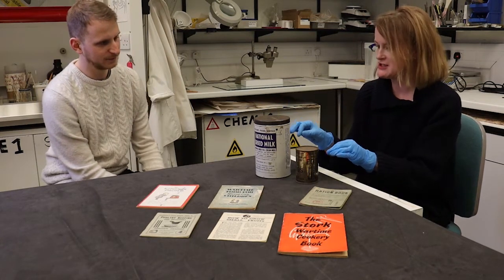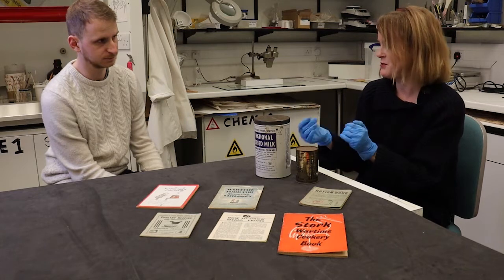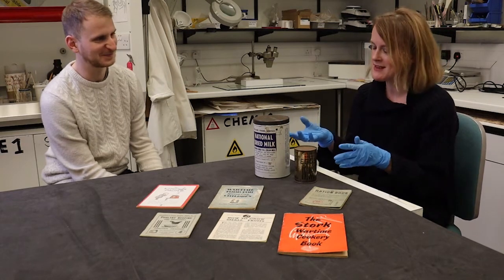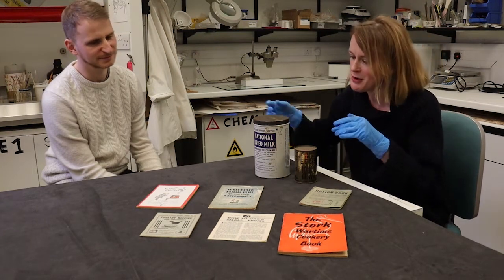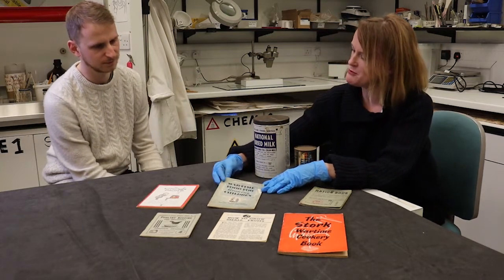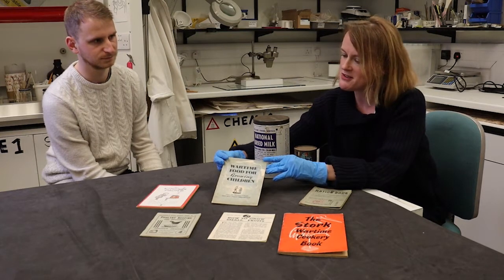These powdered items weren't rationed, so you could buy them to use if you'd used up your allocation of eggs or milk but still needed them for a recipe. Some powdered forms of food were listed in wartime cookery books. Some of these books were issued by private companies and some by the Ministry of Food, the government ministry in charge of the rationing programme.